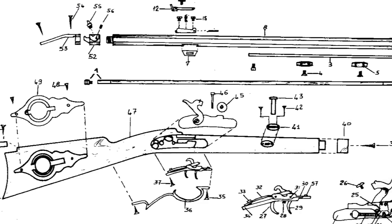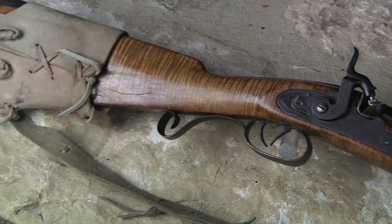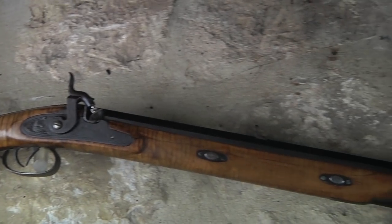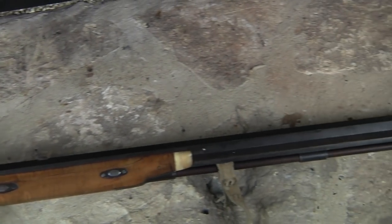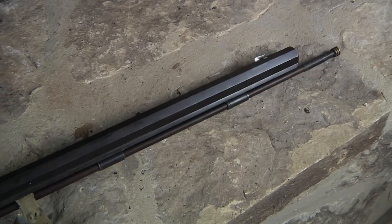In the 70s, the Mountain Man era got me interested in Hawken rifles. I got a blueprint of a Hawken rifle from the Hawken Museum in St. Louis and made myself an authentic Hawken rifle. It's now a .62 caliber after several bore cleanings, and I still hunt with that rifle today.